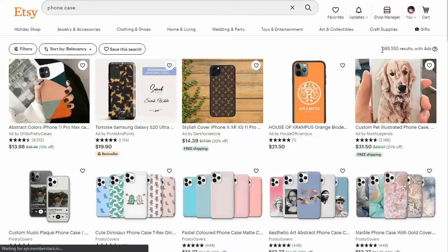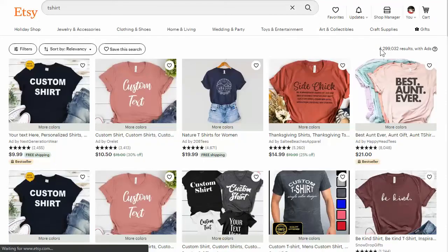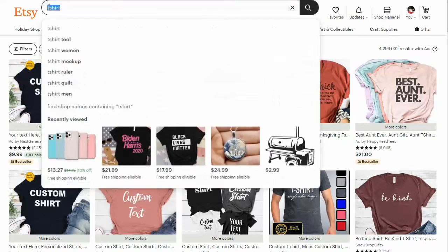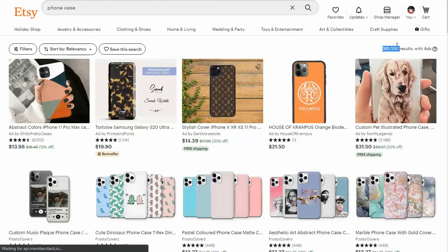If we type in something like 'phone case,' you're competing with 385,000. Now, if we type in just 't-shirt,' there are basically 4.3 million t-shirts on Etsy — so that's a ton. Compare that to the phone case number and there are only 385,000 results for phone cases. You want to keep that in mind when starting an Etsy store — think about the competition, and what is something unique about your store? Basically, sell a particular product in your store, and then inside that store you can have a ton of different niches.